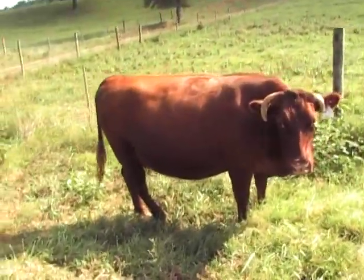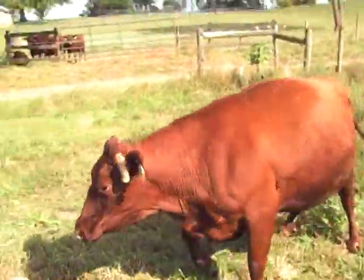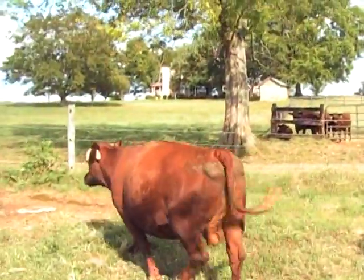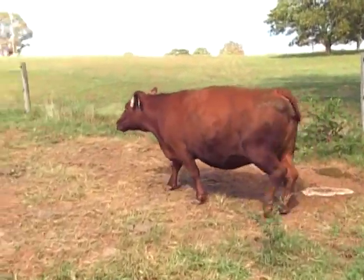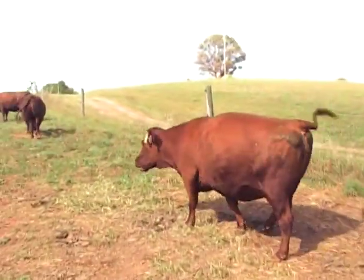Trying to give you one better look here with the sun behind her as she walks away from us — just to see the rear end and across the top of the back and how she moves.